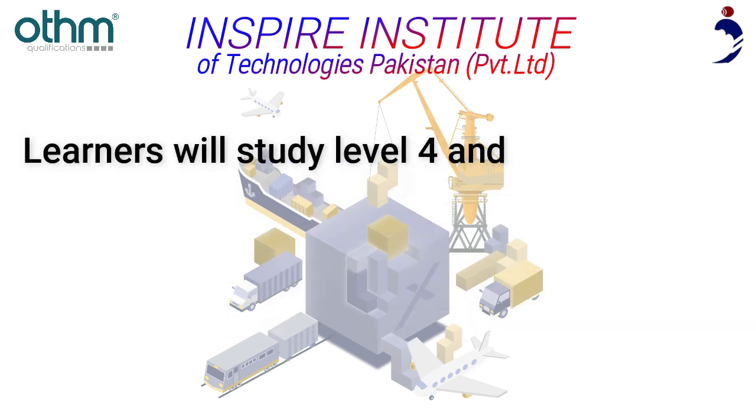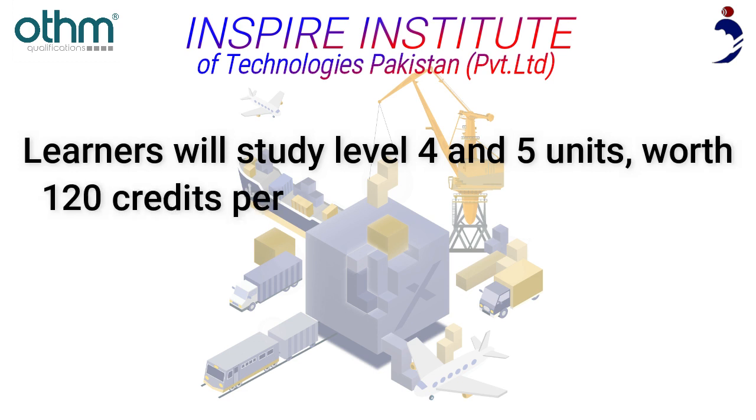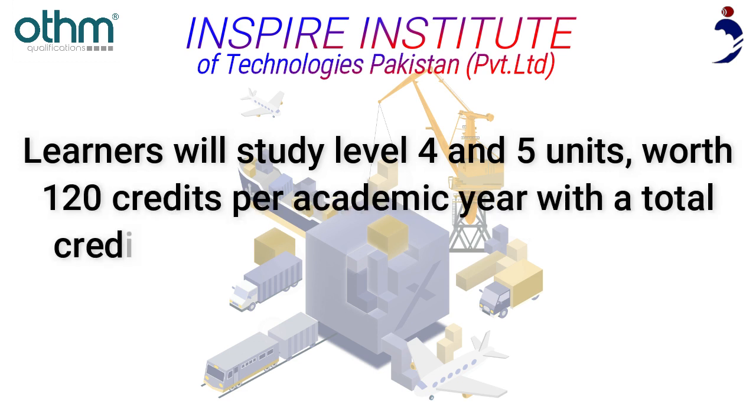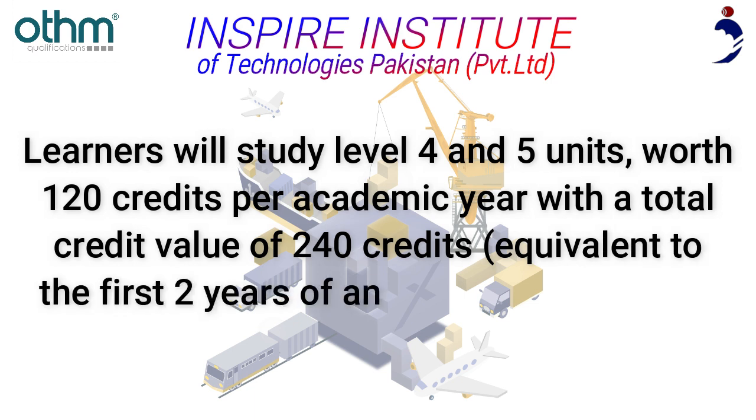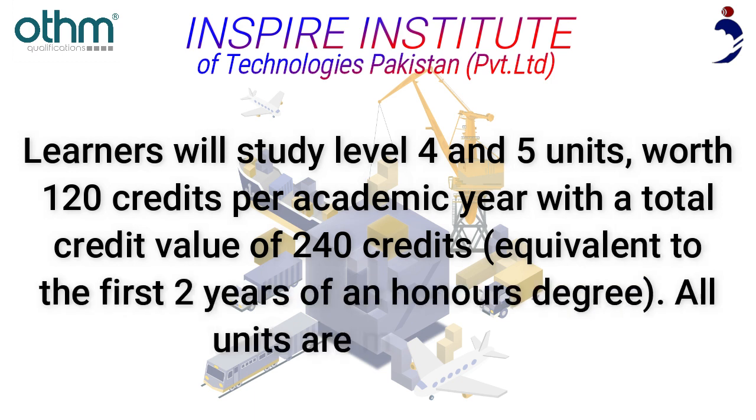Learners will study Level 4 and 5 units, worth 120 credits per academic year with a total credit value of 240 credits, equivalent to the first two years of an honors degree. All units are mandatory.